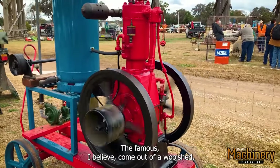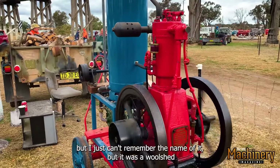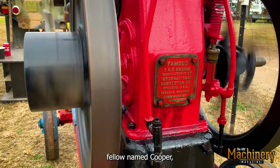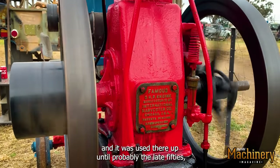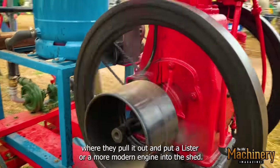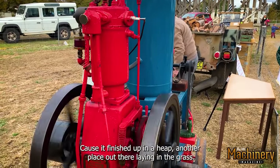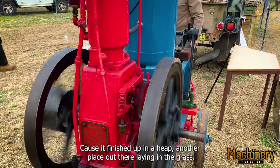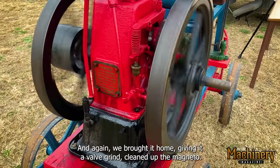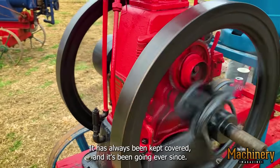The other engine — I believe it came out of a wool shed belonging to a fellow named Cooper, and it was used there up until probably the late 50s, where they'd pull it out and put a Lister or a more modern engine into the shed. I recovered it from out on Horse Creek — it had finished up at another place out there laying in the grass. Again, we brought it home, gave it a valve grind, cleaned up the magneto. It's always been kept covered and it's been going ever since.